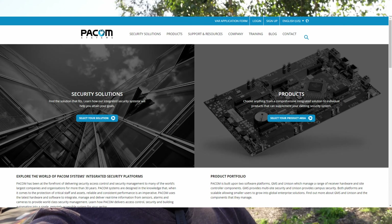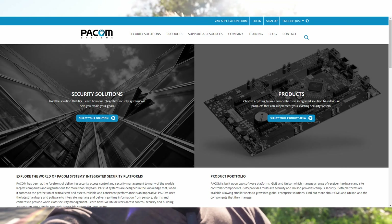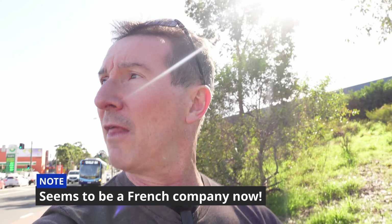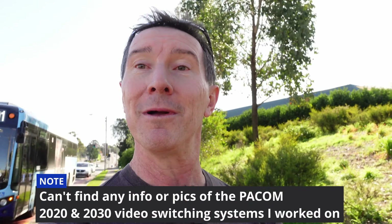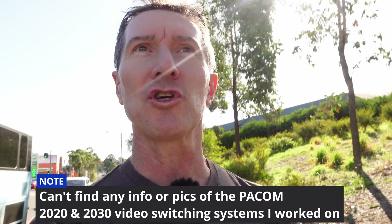I believe they're still going technically, although I don't think they make their own stuff anymore. I actually saw them — I was driving from the airport into the city in Melbourne and I saw a huge Pacific Communications PACOM sign. So I do believe they're still going and they've moved to Melbourne. Anyway, that was my first job there.